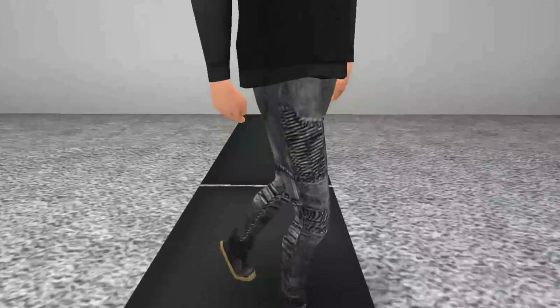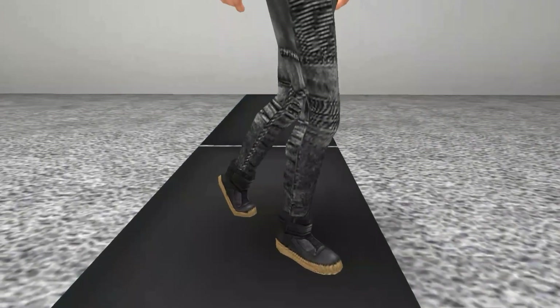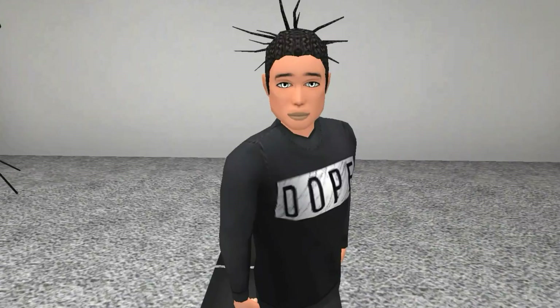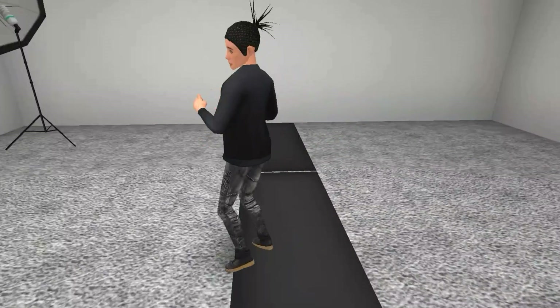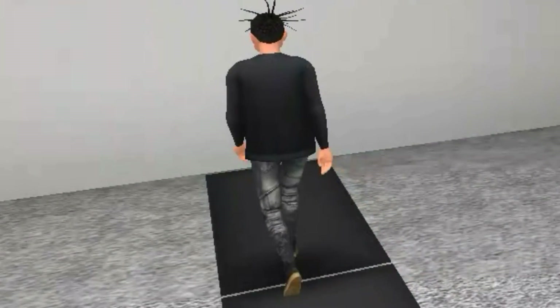The top is called Drop Science Dope Sweatshirt. It is a black sweatshirt, and on the front it says 'Dope' in big letters with a white background. The pants are called Drop Science Squad Skinny Jeans — they are black and frayed in design all around. The shoes are black and tan on the bottoms. A very cool look this is.